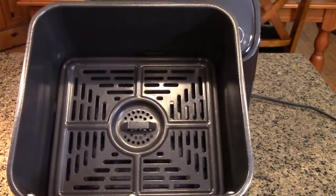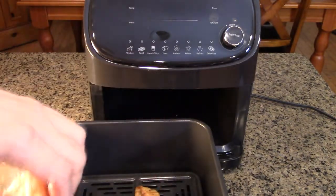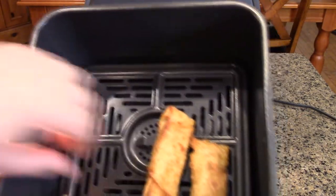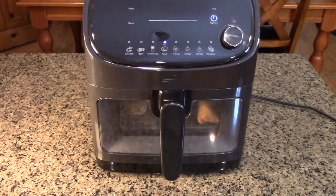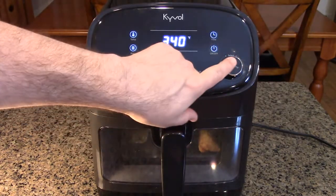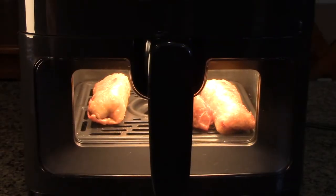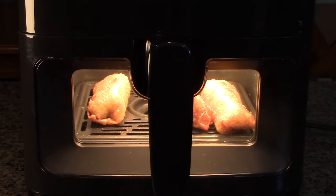The first thing we're going to try is some egg rolls that are already fried and cold from the fridge. I'm adding them to the basket, centering them, and closing the drawer. We're going to use the reheat setting to see how it does reheating those egg rolls. What's really nice is the clear window — you can see them being reheated, and if you put too much time or temperature you can just stop the unit by pulling it out. The infrared light makes it very bright inside.